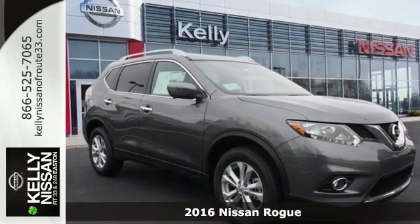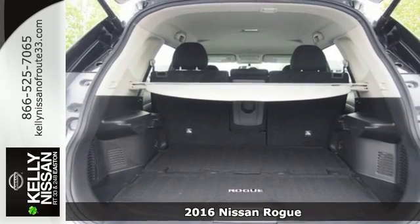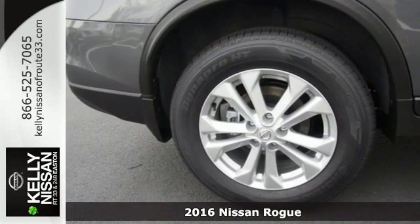Here's a 2016 Nissan Rogue. Trading functionality for looks isn't an offer you have to consider when you have this flexible crossover.